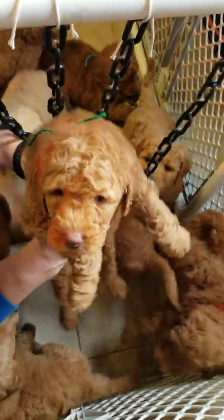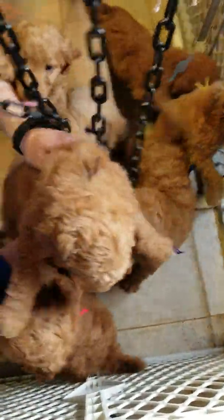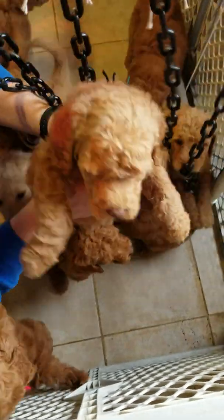This is the green ribbon male and he is still available. This is the black ribbon male and he is available.